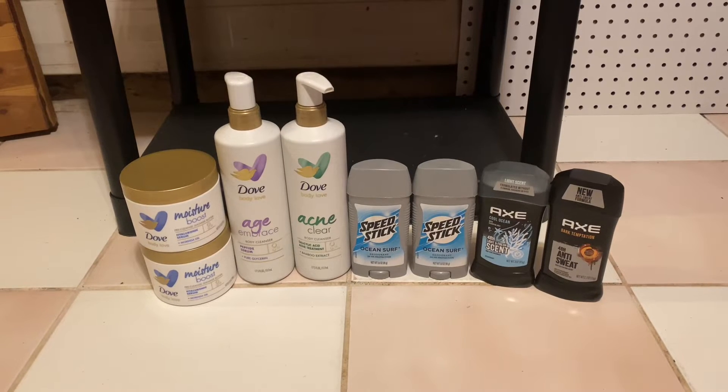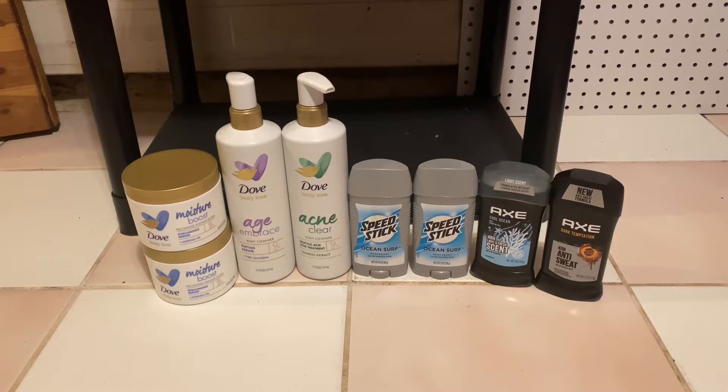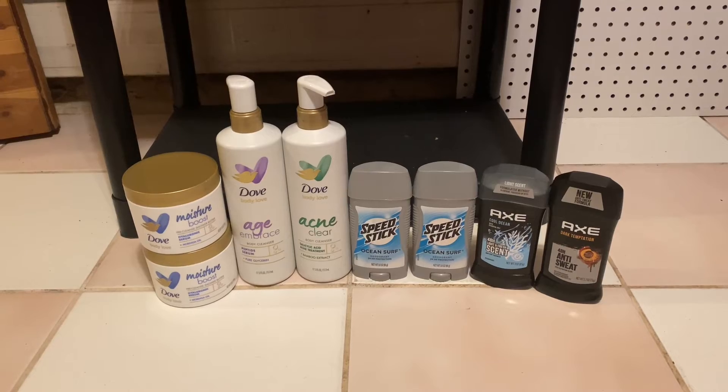Hey everyone! Welcome back to Couponing with Kim. I'm Kim and today I went to CVS and I got all this stuff for just $3.69. So if you're interested, just keep on watching.